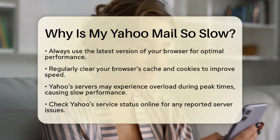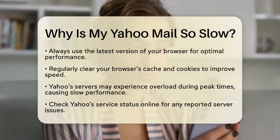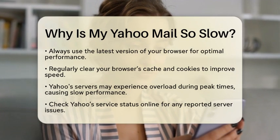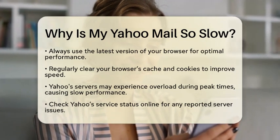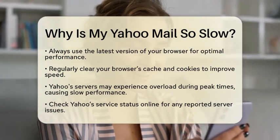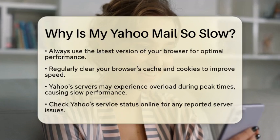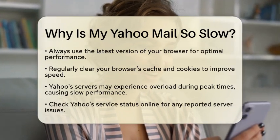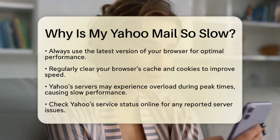Another factor to consider is the load on Yahoo's servers. During peak times, the servers may become overloaded, leading to slower performance. If you notice this happening, it might just be a temporary issue on Yahoo's end. You can check Yahoo's service status online to see if there are any reported problems.